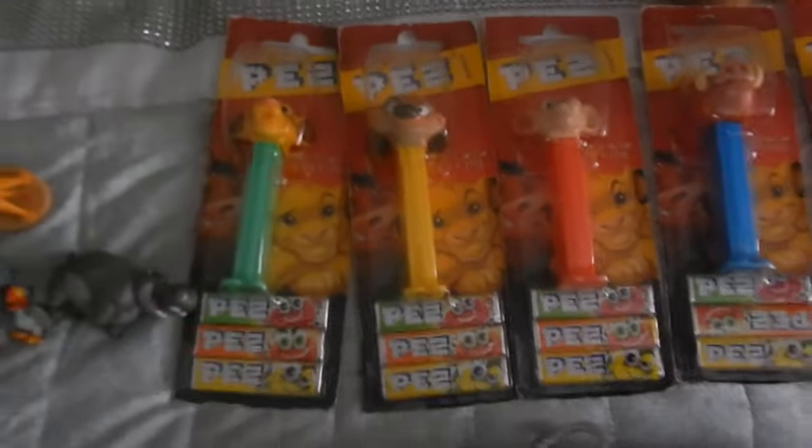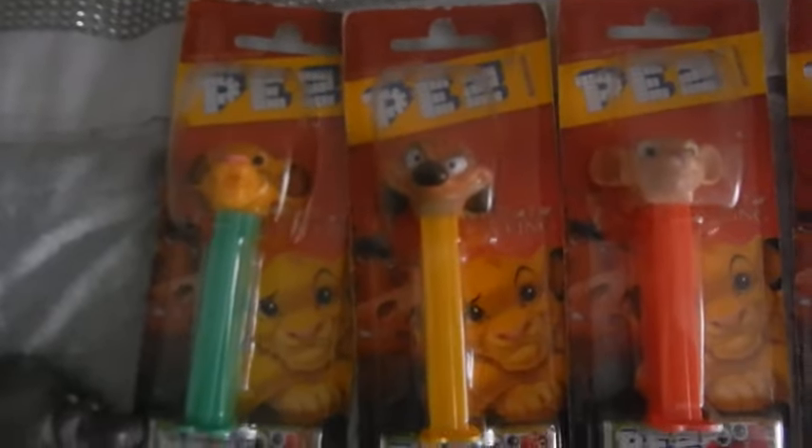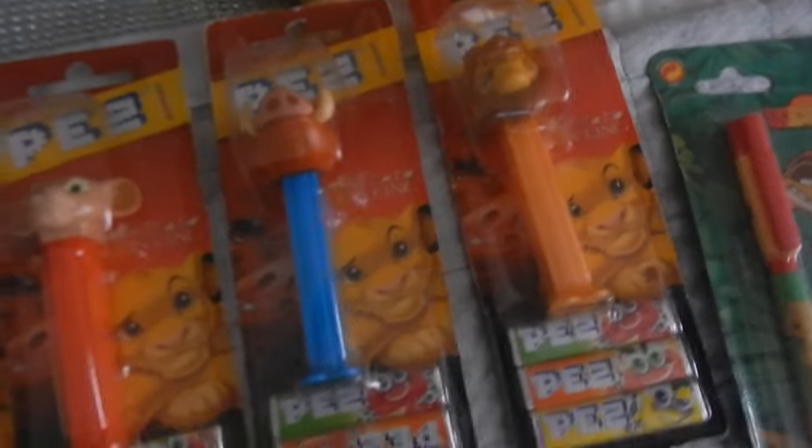Next I have the set of Pez — the older ones. I have Simba, Timon, Nala, Pumbaa and Mufasa.